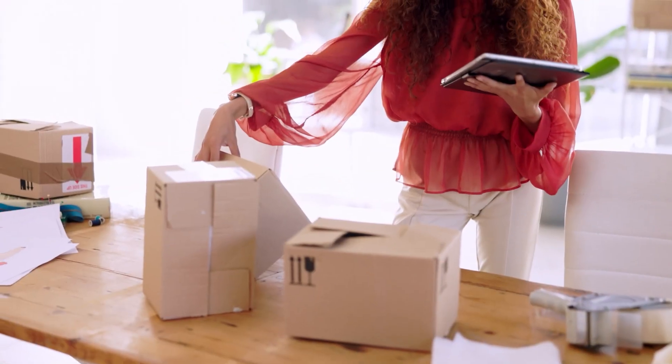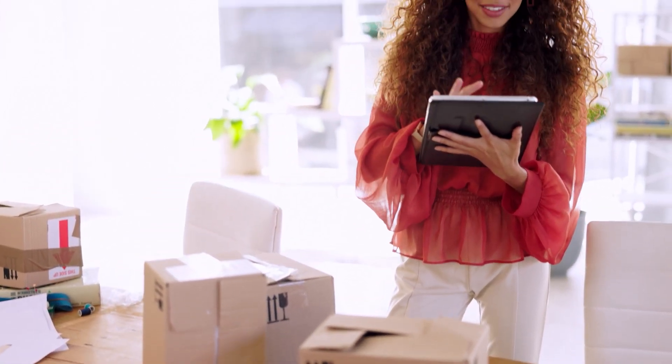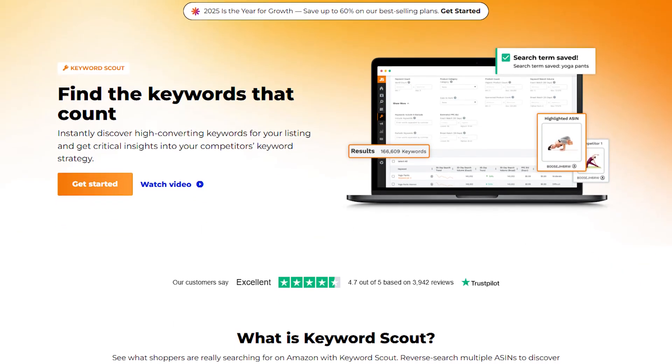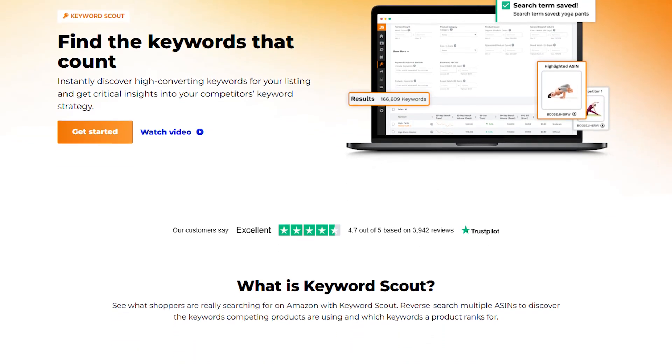This gave me confidence in my choice and saved me from wasting time on unreliable manufacturers. After you have your product and supplier, Keyword Scout is an amazing tool for building your listing. It shows you exactly what customers are searching for, along with helpful data like search volume and competition.